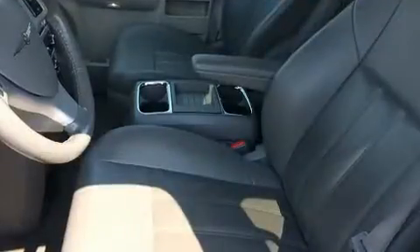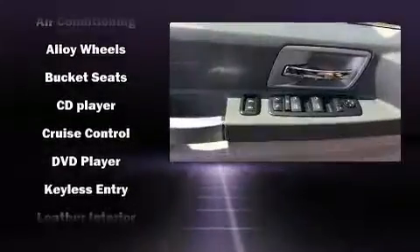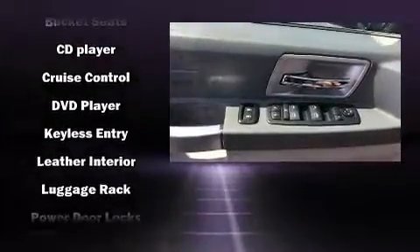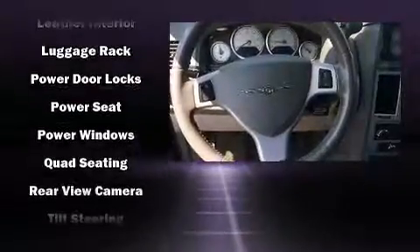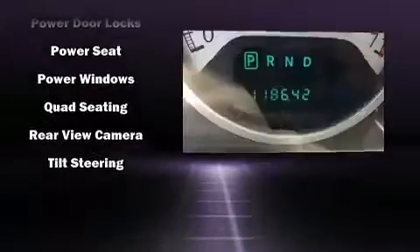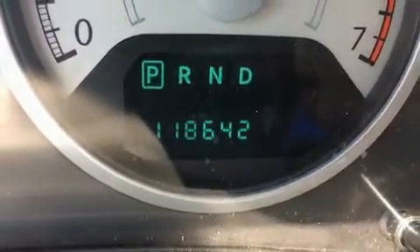Chrysler ensures the safety and security of its passengers with equipment such as dual front impact airbags, head curtain airbags, traction control, brake assist, ignition disabling, and four-wheel disc brakes with ABS. For added security, Dynamic Stability Control supplements the drivetrain.